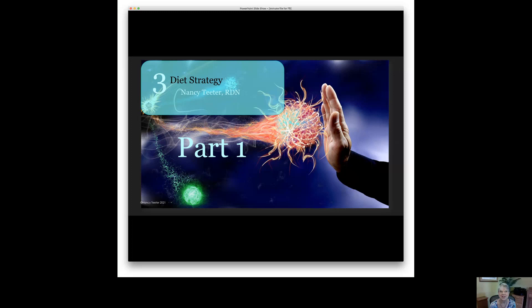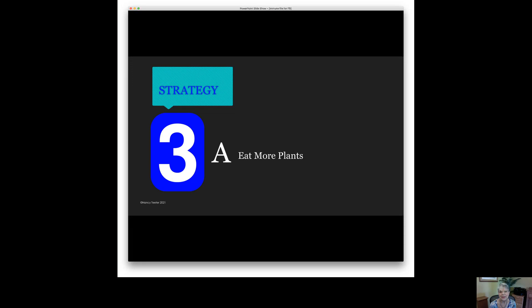Thanks for tuning in to strategy number three — an effective way to support your immune system. I've actually broken strategy number three into part A and part B. So we'll do part A first, and then I hope you'll tune in for part B. Strategy number three: eat more plants.